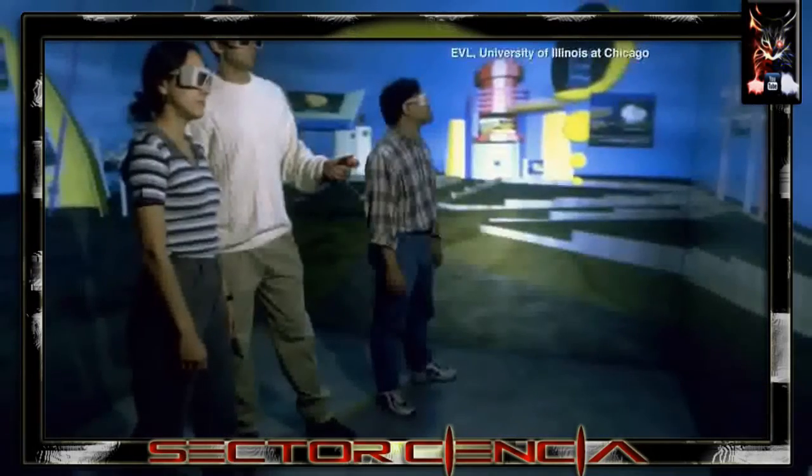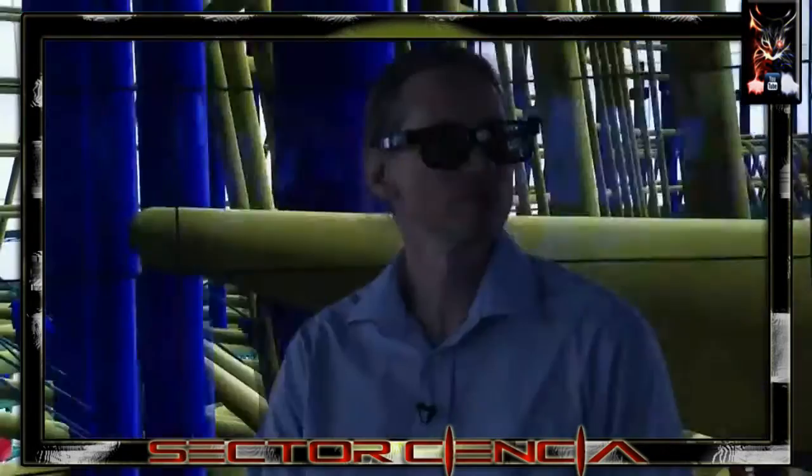The first Cave was built in 1992. They've been improving it ever since, so that scientists can stand in here and fly through nanoscale structures.